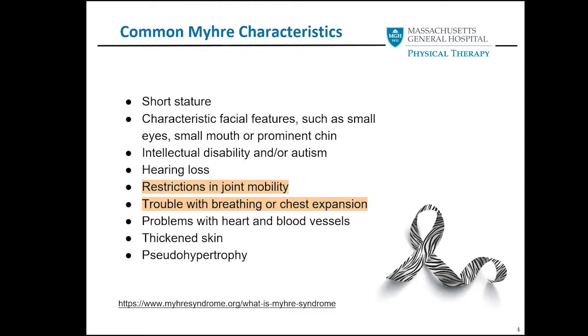Here are some common Myrie characteristics that I'm sure you are aware of. While everyone with Myrie is slightly different, here are some common characteristics listed by the Myrie Foundation. The highlighted characteristics are ones that physical therapy evaluates, tracks over time, and prescribes exercises for. These are designed to slow progression. With consistent exercising, we see improvements in multiple categories.